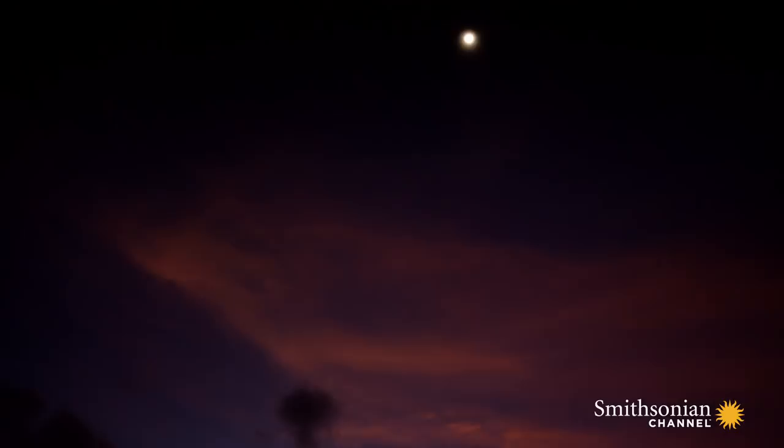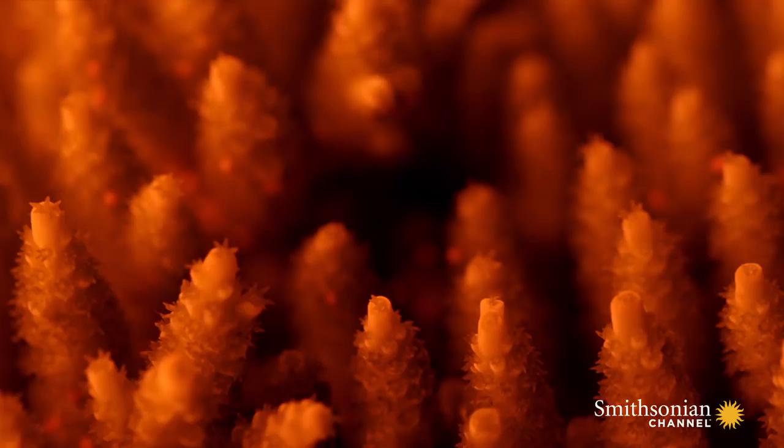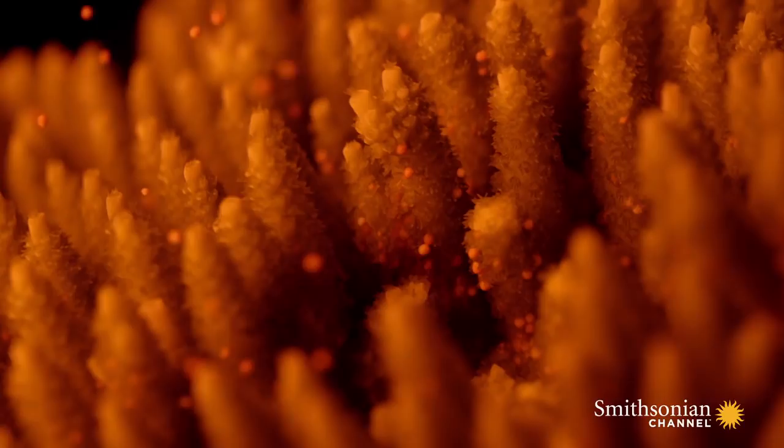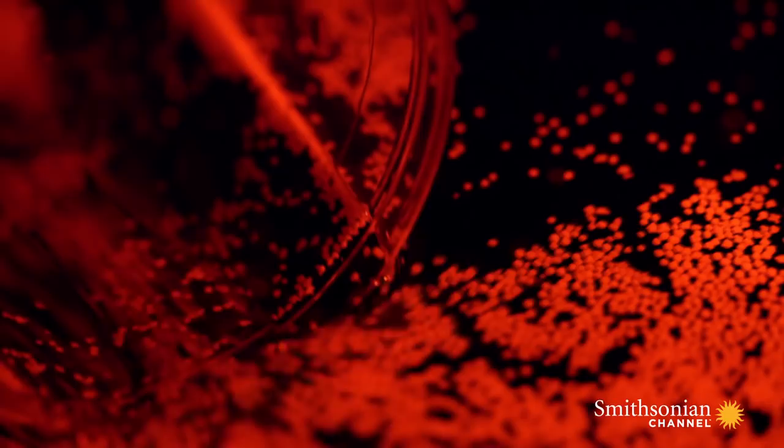At the same time, under the same moonlight, the corals will spawn here in the laboratory tanks. Using red light so as not to disturb the process, scientists wait for the moment of release. And when it finally happens, they move fast to collect the sperm and the eggs. It's their one chance to get all the samples they need for a year's worth of research.